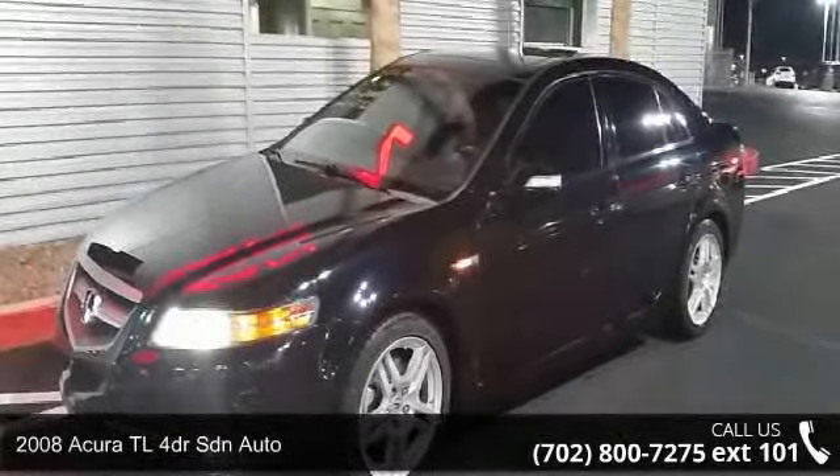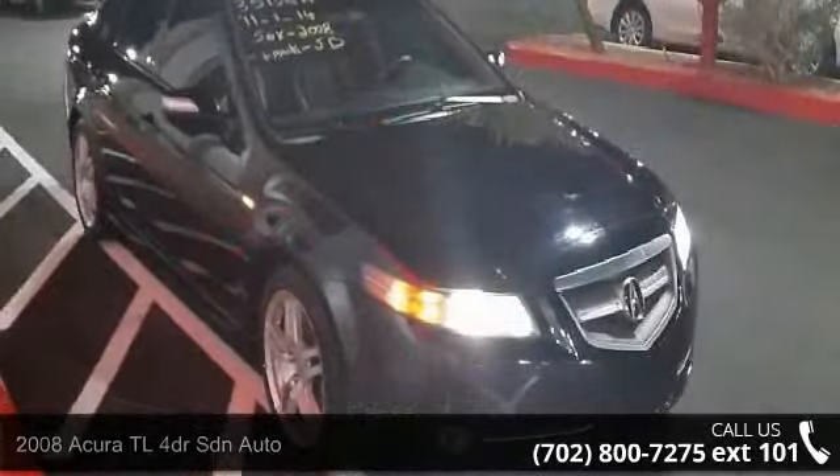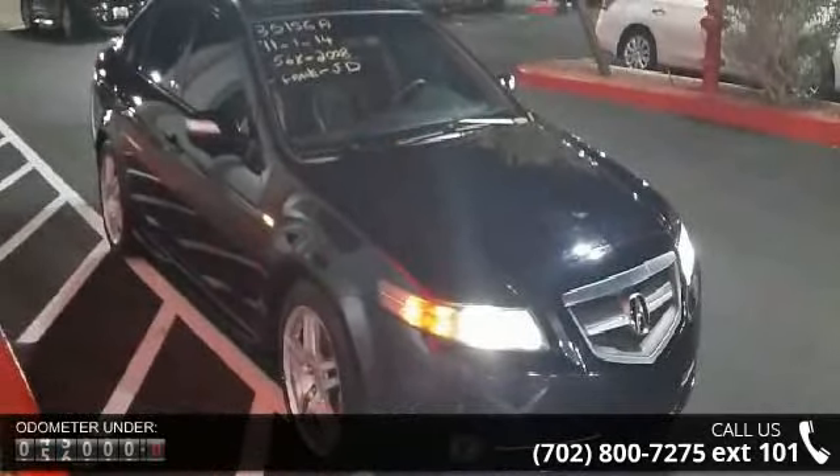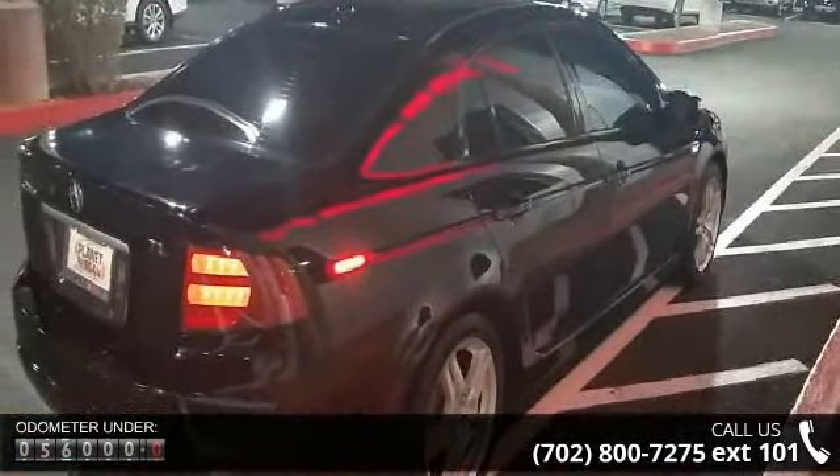Arrive in style with this 2008 Acura TL. If you are looking for a first class ride, you have found it. This vehicle comes with a reliable 6-cylinder engine connected to a smooth shifting automatic transmission.